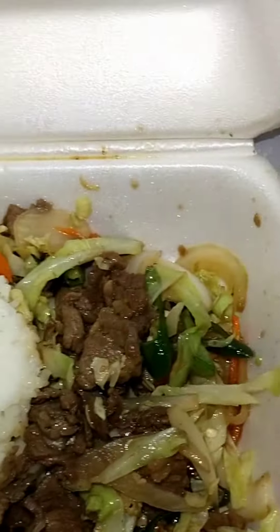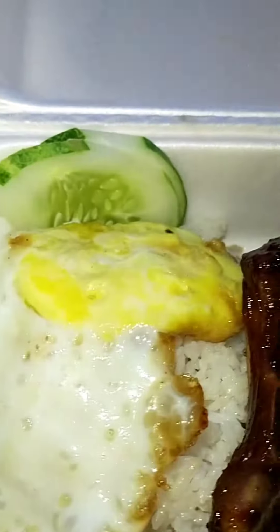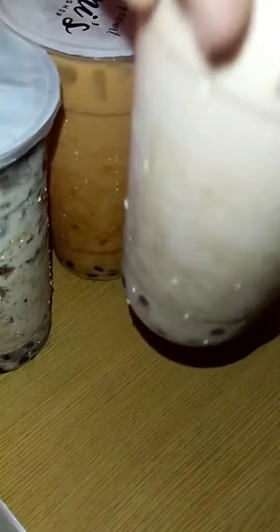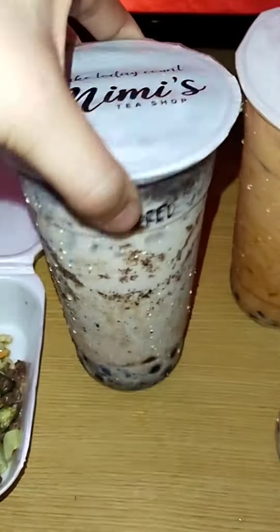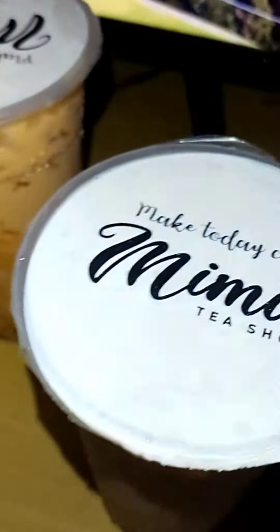I'm not sure. This is the pork chop. And then we ordered some from Mimis Tea Shop. This one is the cookies and cream, this one is the Okinawa, this one is the Thai, and this one is my winter melon from Mimis.